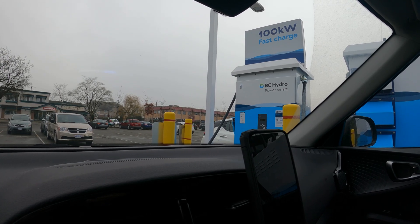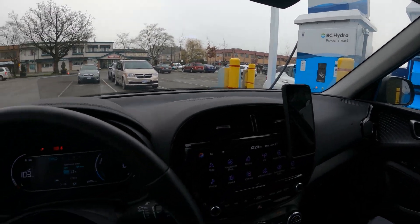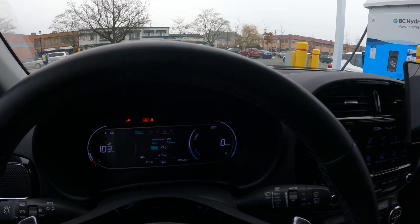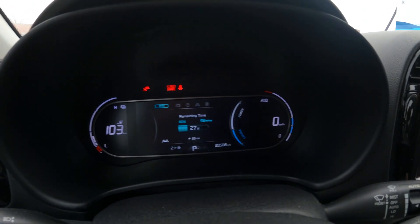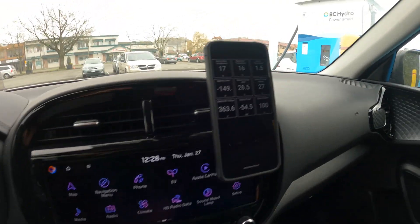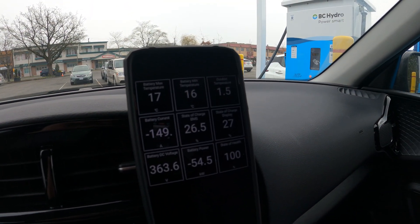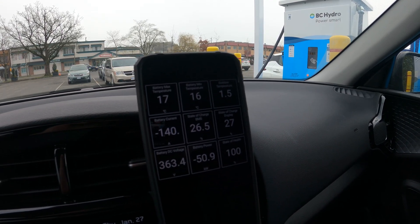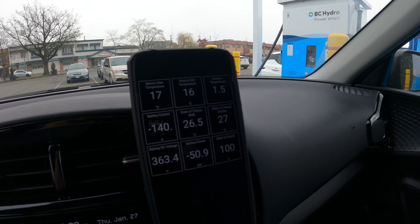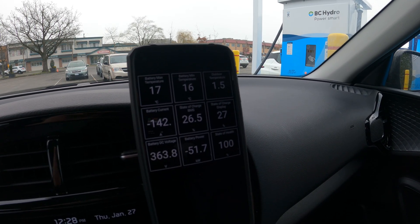Today we are testing out the BC Hydro EV fast charger, the 100-kilowatt version. I came down here to Cloverdale in British Columbia, Canada, to check it out. We're plugged in and currently charging at 55kW. Battery temperature is not great — we're only at 17 degrees, so we're getting around 50.9kW, losing a bit to battery heating.